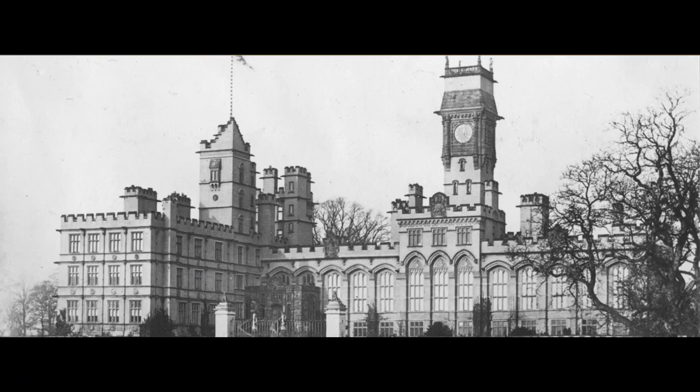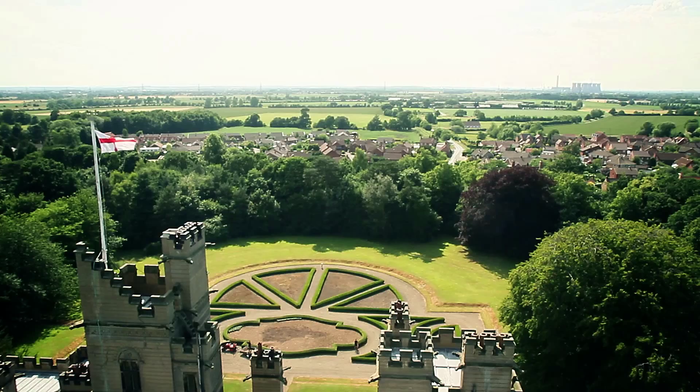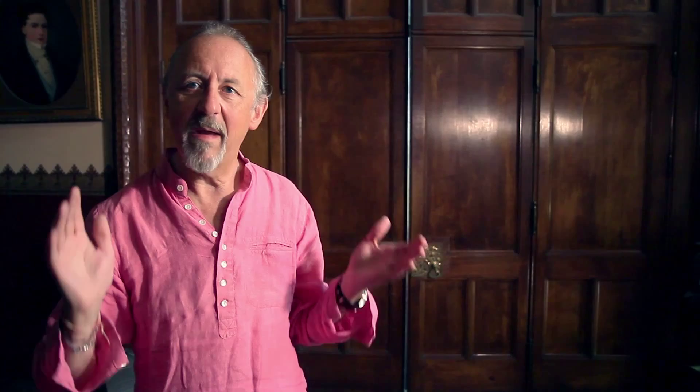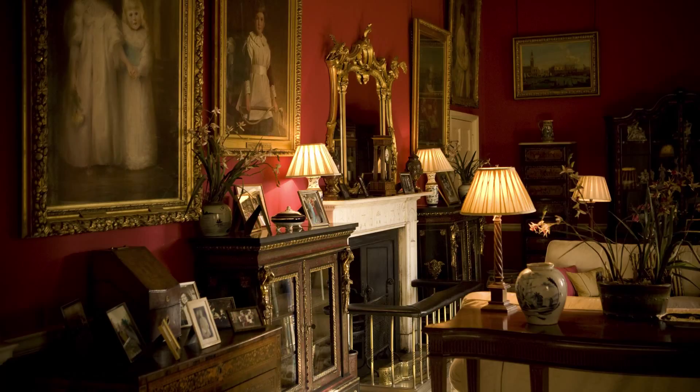So this is Carlton Towers. The house has been here since Doomsday. It's been rebuilt and rebuilt. Its last rebuilding was in 1870 by my great-great-uncle. He employed a guy called Augustus Welby Pugin to do the design. He then rowed with Pugin, and they got a guy called John Francis Bentley in to complete the interiors.